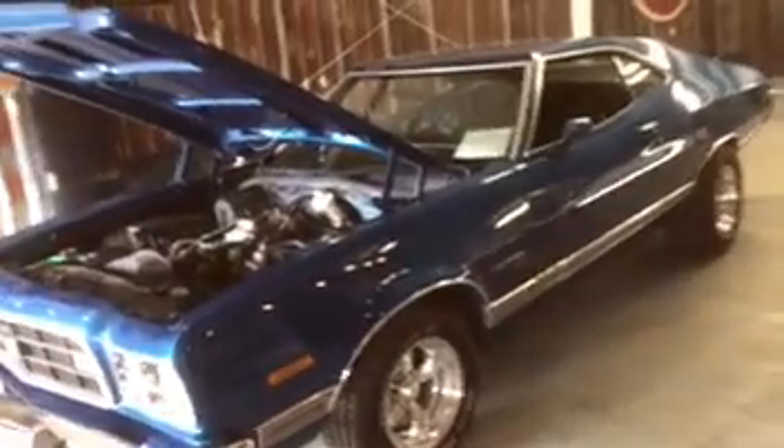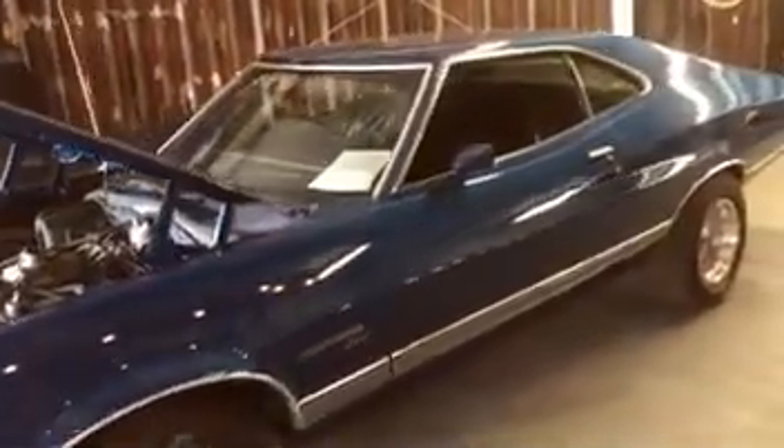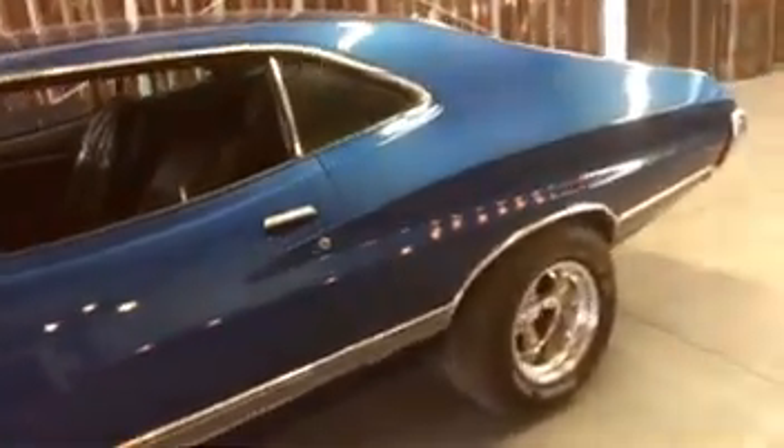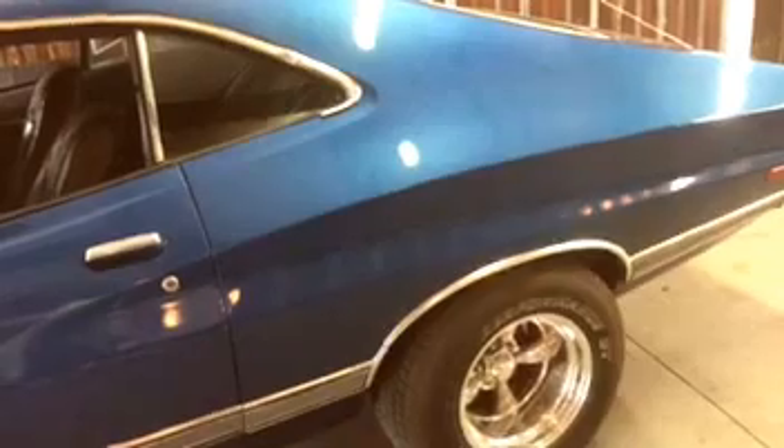Brand new wheels and tires. Excellent car. This is one of my all-time favorite body styles. I actually bought this car several years ago to restore, then ended up giving it to my son.